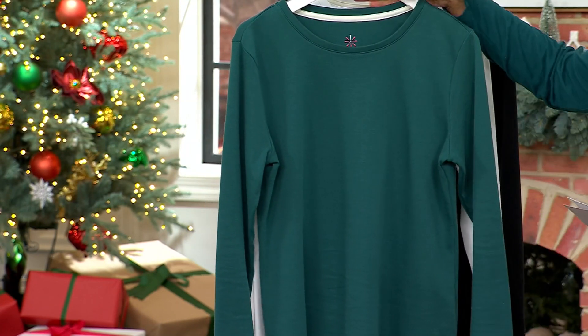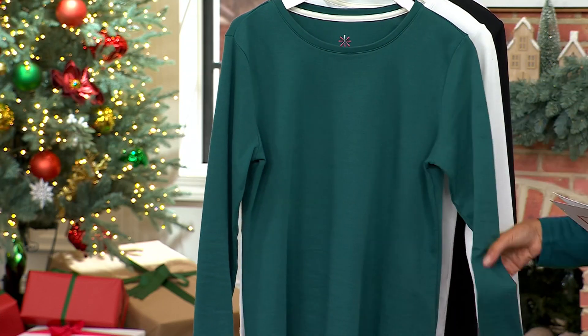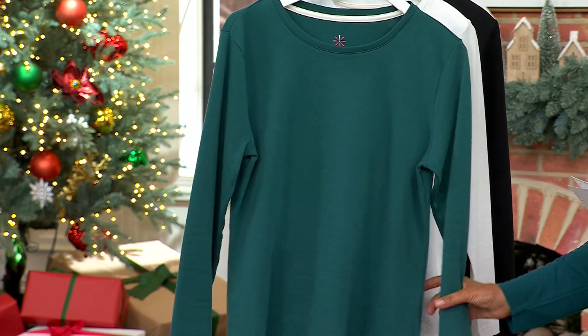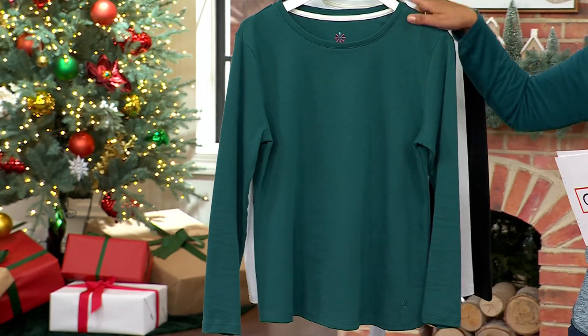Five easy payments of $8 on this, sizes extra-extra small to 5X. It's a crew neckline, long-sleeved, and a straight hem. I want you to think about it as your blank canvas for everything that you're going to add on top.